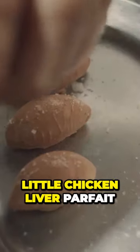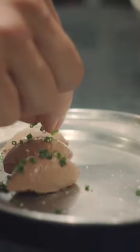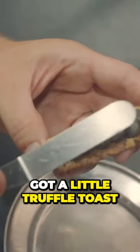On top of that there's a little chicken liver parfait, chive, salt, pepper, a fig tuile. That's the bowl. And then on the side you've got a little truffle toast.